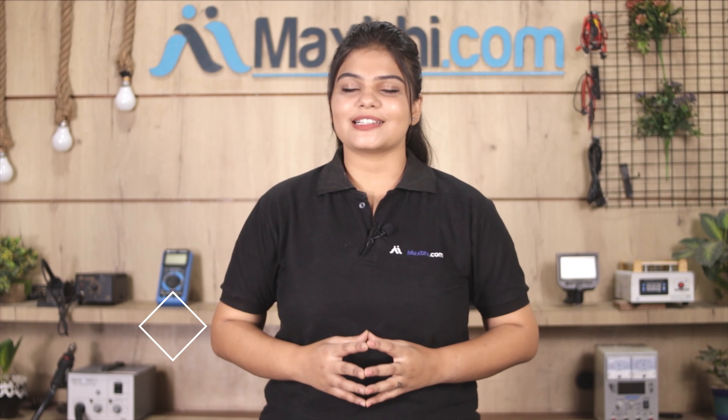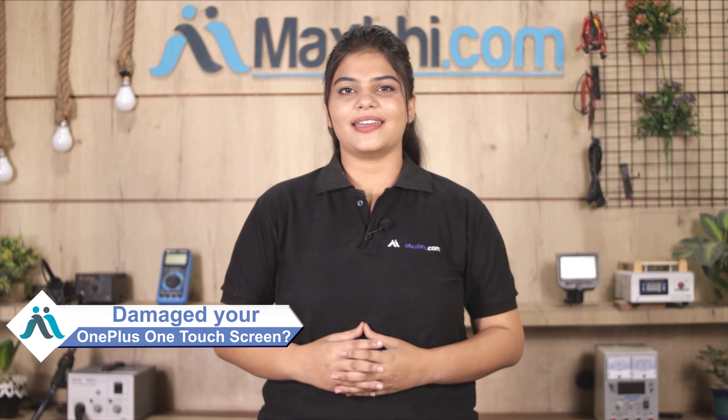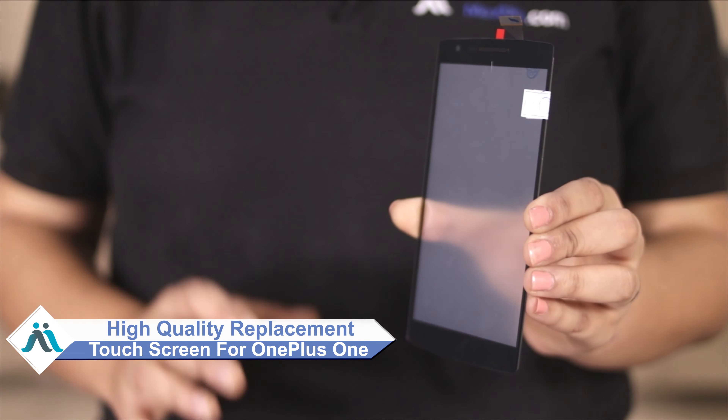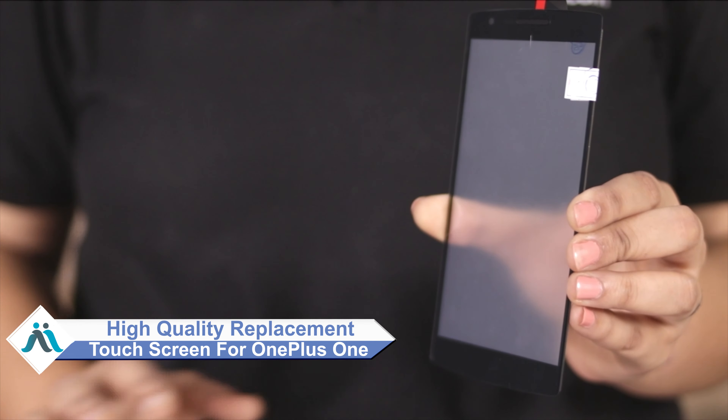Hi friends, this is Lucky from MaxBee.com. Have you damaged the touch screen of your OnePlus 1? Worried about the high repair cost of your smartphone? Don't worry — you can now buy a high quality replacement touch screen for your OnePlus 1 at a very affordable price from MaxBee.com.